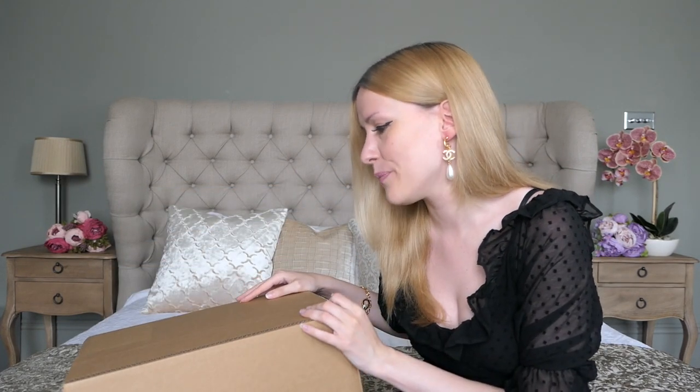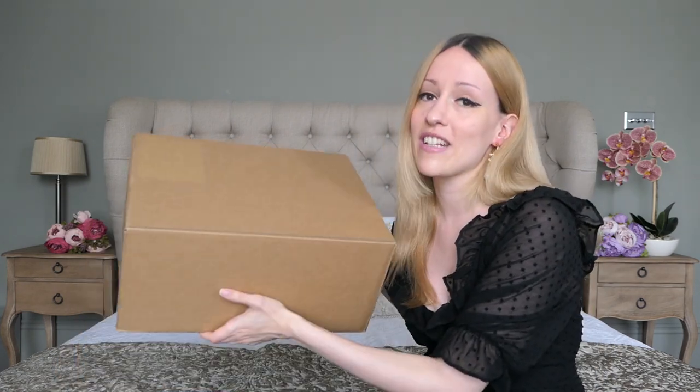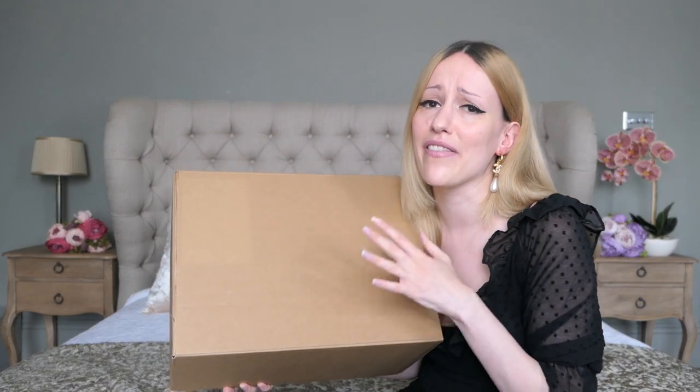Hello everyone and welcome back to my channel. Today I have another unboxing video for you, and yes, I know that I've only recently purchased my Bulgari Serpenti Forever and the beautiful green Karung skin from Vestia Collective, but I found another beauty on Vestia and I absolutely love this one so much. Let's see what I think about it when I see it in real life.